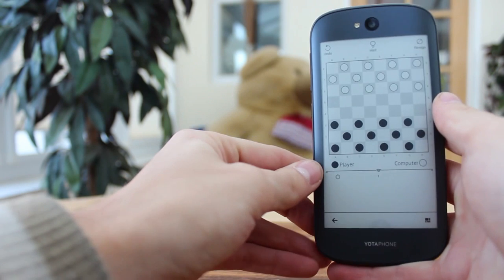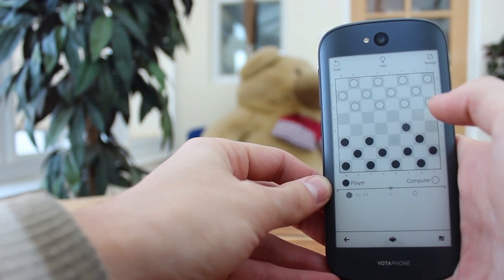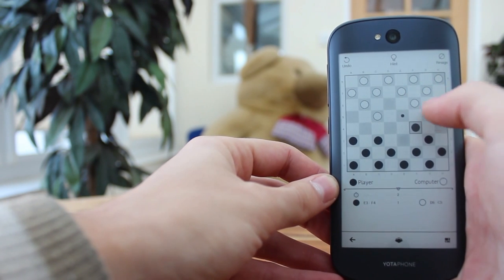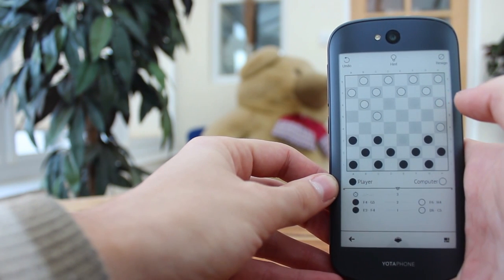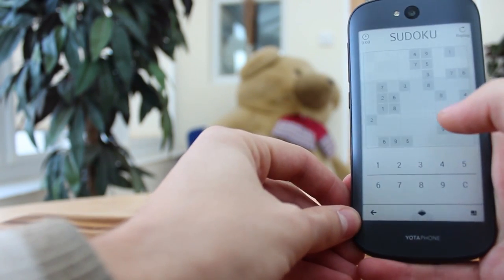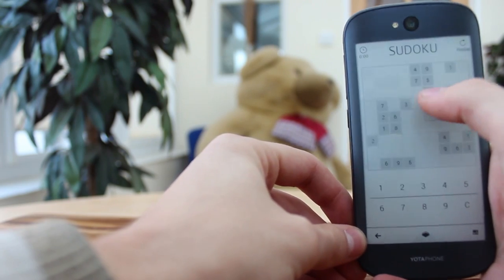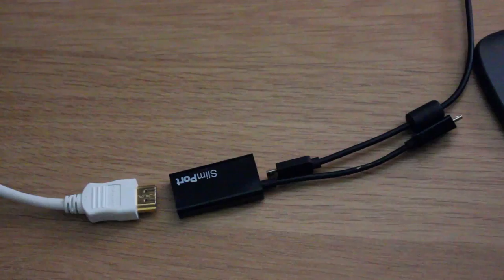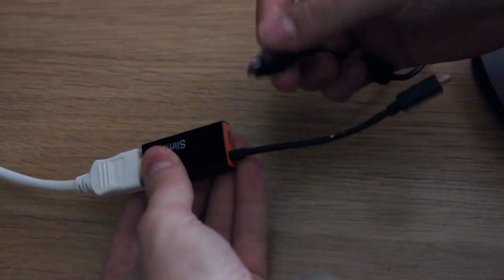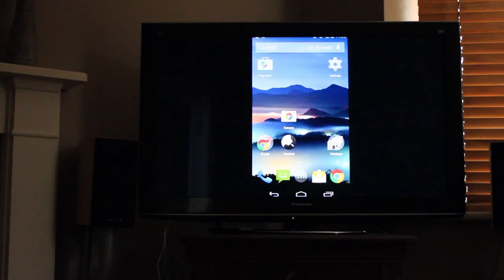The YotaPhone 2 is packed with connectivity features: Bluetooth, WiFi including 5GHz, GPS, GLONASS, NFC, Micro USB, 3.5mm headphone jack, and 3G and 4G. Wireless charging is also present and the YotaPhone has USB host functionality. Another great feature is Slimport support — output your phone's display to a larger HD display with a special adapter, ideal for presentations or sharing photos and video.